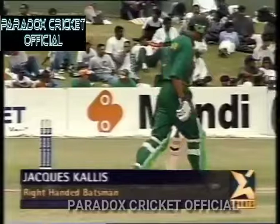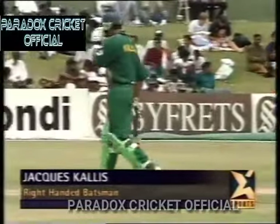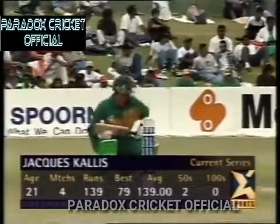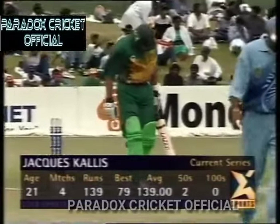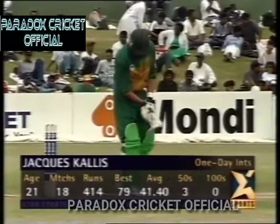So Jacques Cullos comes to the wicket — very talented number three batsman for South Africa. He was on eight not out yesterday when the game was abandoned due to rain. Looking at some pretty impressive current series stats: averaging 139, two fifties, high score of 79, 21 years of age. So it is a very exciting prospect.